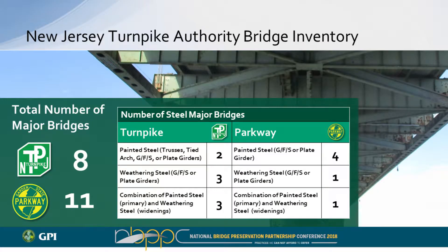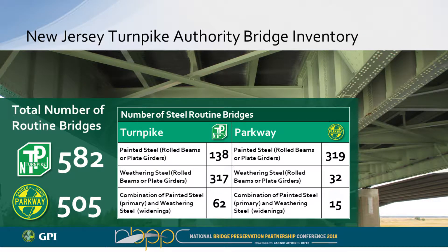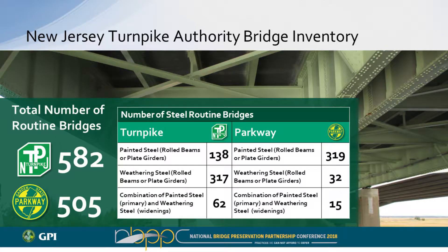The breakdown for major bridges: on the Turnpike, two are painted steel, three are completely weathering steel, and three are a combination — the original painted-steel bridges widened in 1969-70 with weathering steel girders added on each side. On the Parkway, four are painted steel, one is weathering steel, one is a combination, and five are pre-stressed concrete, so coatings are less of a concern there. For routine bridges, there are almost 600 on the Turnpike and just over 500 on the Parkway. More than half of the Turnpike's are weathering steel, while about 60% of the Parkway's — nearly 320 bridges — are painted steel.